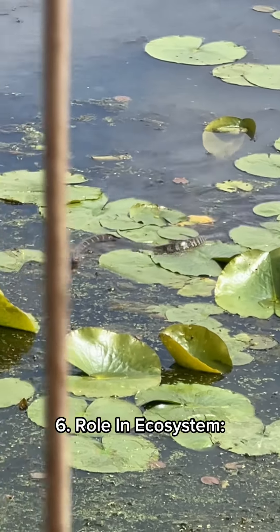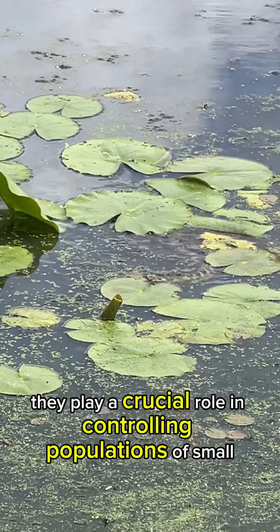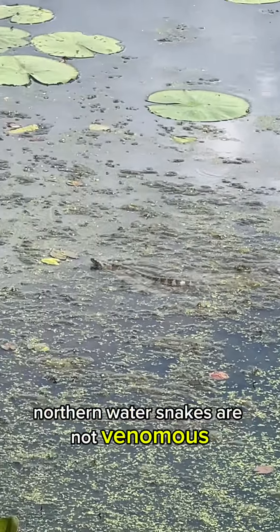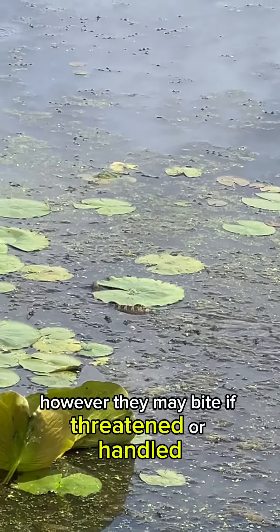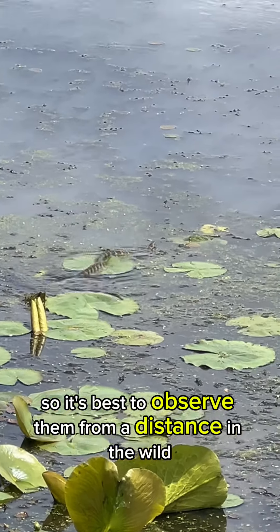Role in ecosystem: They play a crucial role in controlling populations of small aquatic animals, contributing to the balance of the ecosystem. Protection: Northern water snakes are not venomous and are generally harmless to humans. However, they may bite if threatened or handled, so it is best to observe them from a distance in the wild.